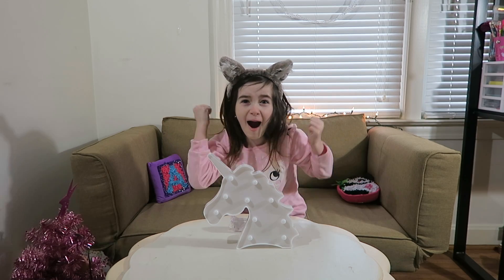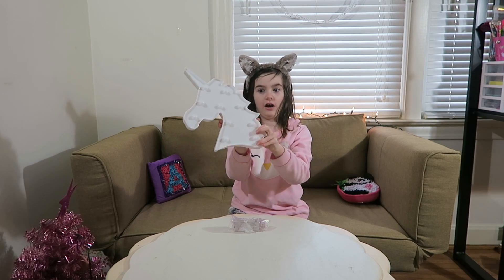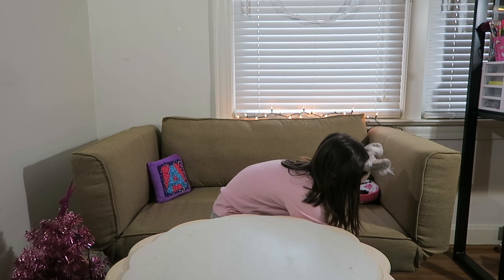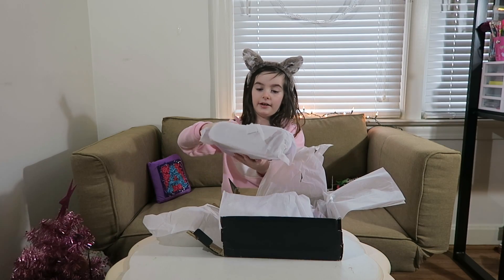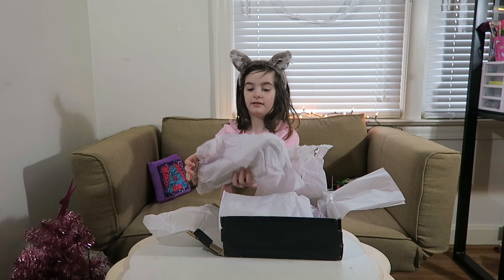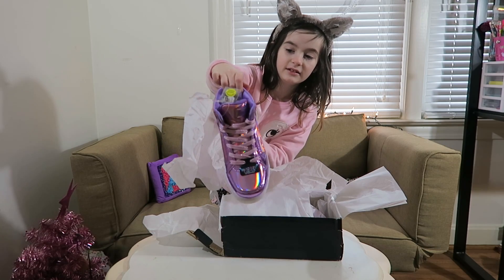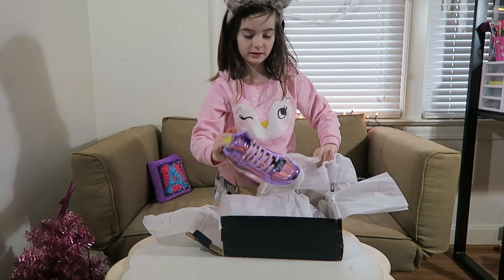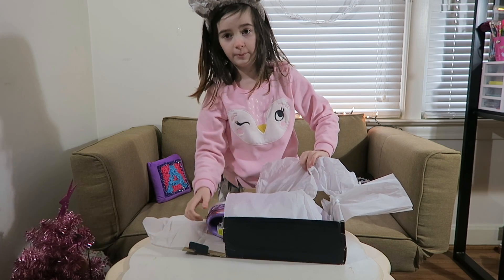It's amazing — it needs batteries though. I'm so excited! There are little unicorn lights — so stinking cute! I got earring lights from mom and dad. They're beautiful, I love them. So excited to try and wear these — they're the best!